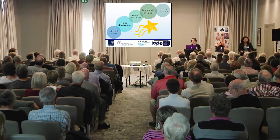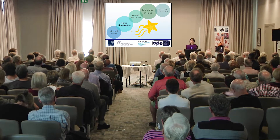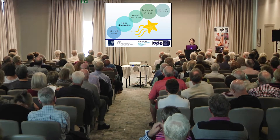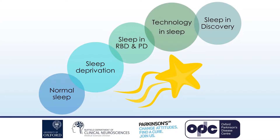I'm grateful for the opportunity to talk to you today about the exciting plans we have to investigate sleep in Discovery. I'll start by talking a bit about sleep in general, then the effects of not getting enough sleep, and how we need to answer important questions in sleep in RBD and PD. We'll look at how technology might help us answer those questions and discuss future plans with Discovery and how you might be involved.